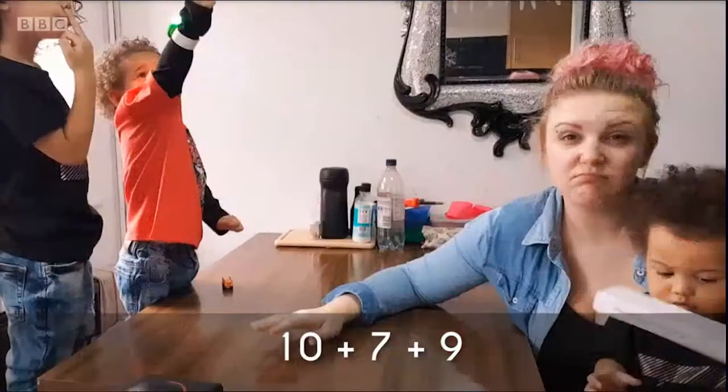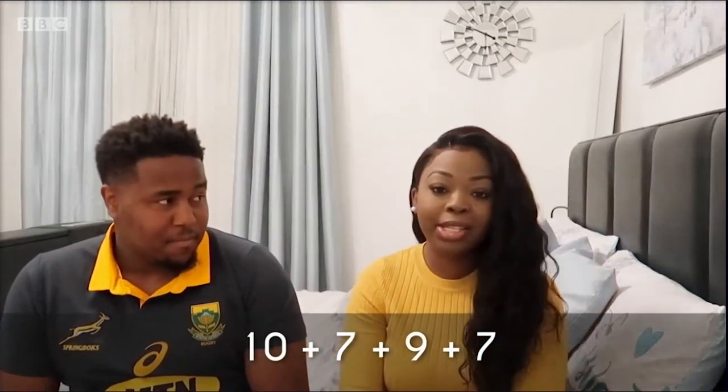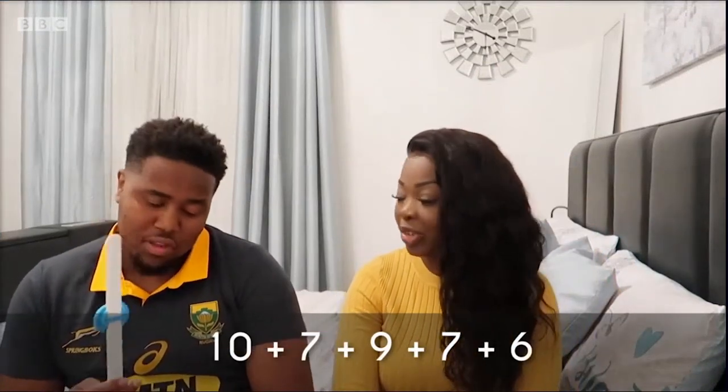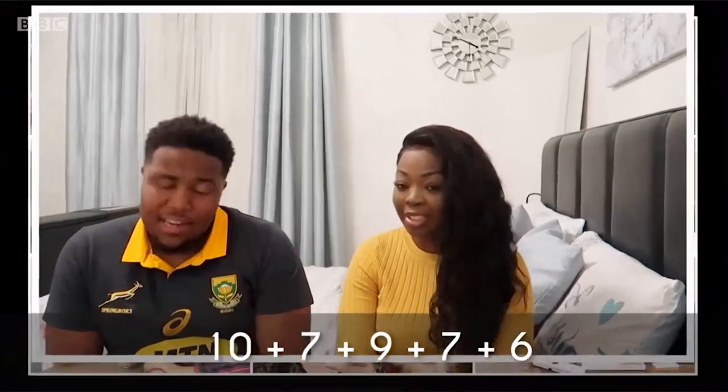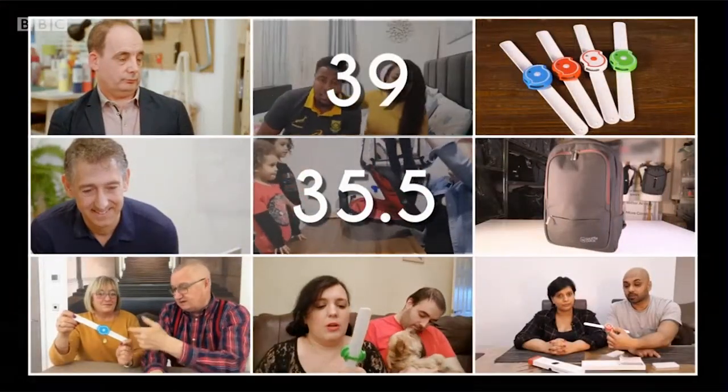Customers give their scores. One gives it a 10: 'It's just robust — I can't think of anything to knock it back on.' Another also gives a 10. Other scores come in: 7, 9, 7, 6, and 6. That gives a total score for Mark of 39 points out of 50.